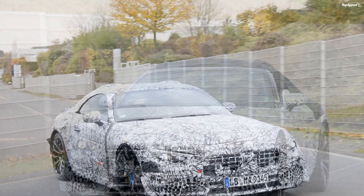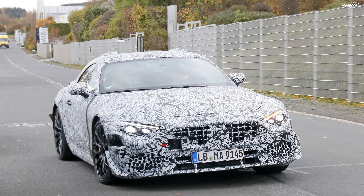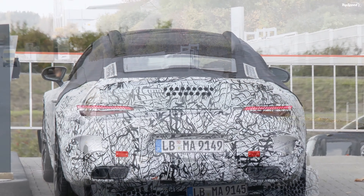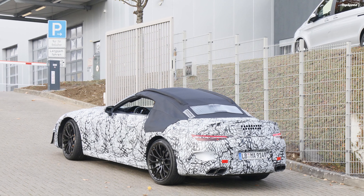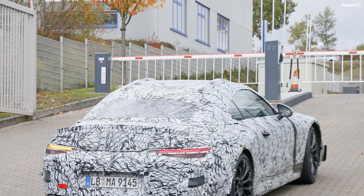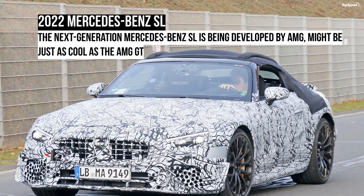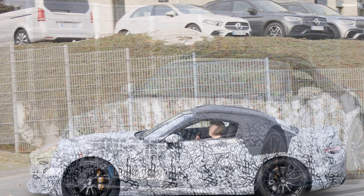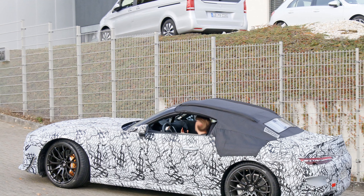It's obviously too early for pricing information, but it's safe to assume that the next-gen roadster will be a bit more expensive than the outgoing SL. The latter kicks off from $91,000 in the United States, so the next-gen SL could arrive at around $92,000. While the base trim will come in at less than $100,000, all the other models will blow past this mark, with the AMG SL63 probably costing around $150,000.